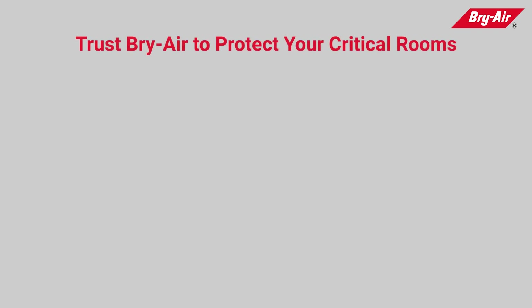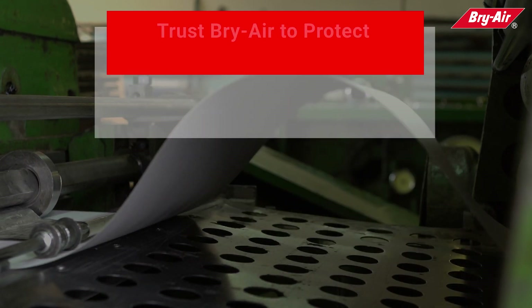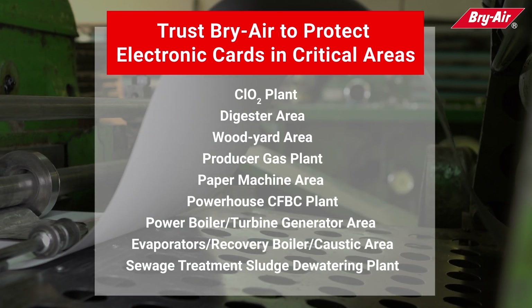Trust Briar to protect your critical rooms such as control rooms, rack rooms, motor control centers, and switchgear rooms. Installation of gas phase filtration systems in other areas also protects electronic cards and circuits used in various automation systems.